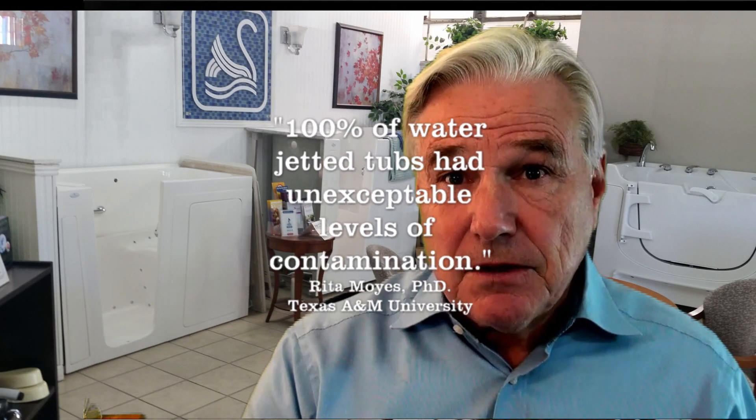I'm attaching a link to an article. The expert in this area is a doctor, a microbiologist from Texas A&M. Her name is Dr. Rita Moez, and this doctor researches water-jetted tubs for sanitation. I believe she works for the hospital industry. Dr. Noez is very clear that 100% of water-jetted tubs contain unacceptable levels of contamination. I'll attach the content and a link to the research. These home remedies do not solve the problem under any circumstances — just look at all the filth and the scum. It's pretty scary.